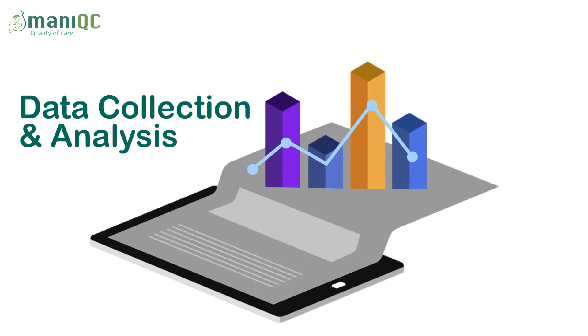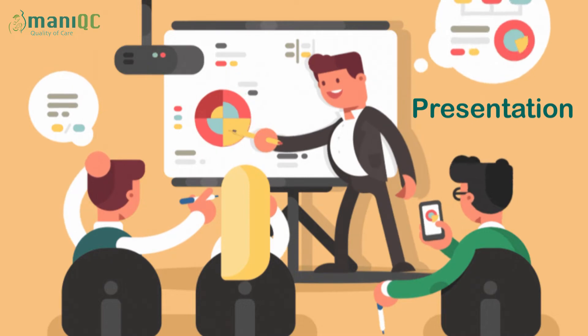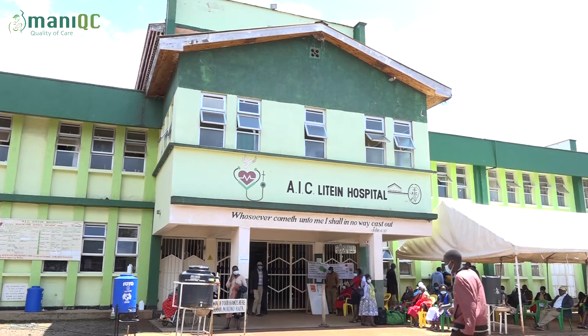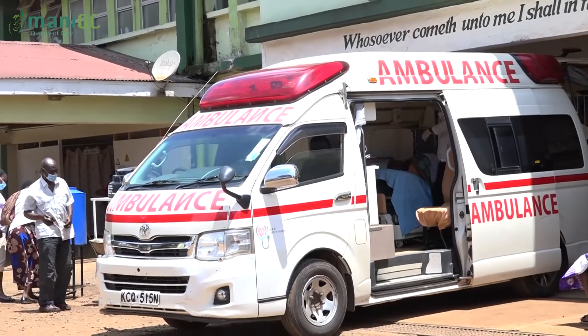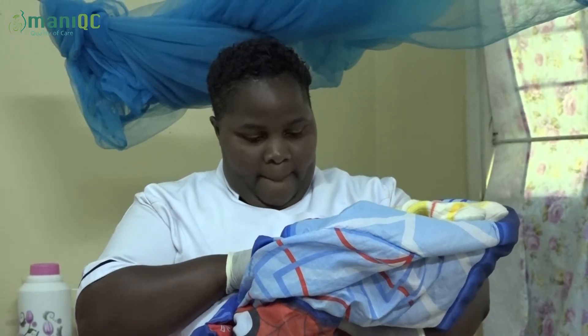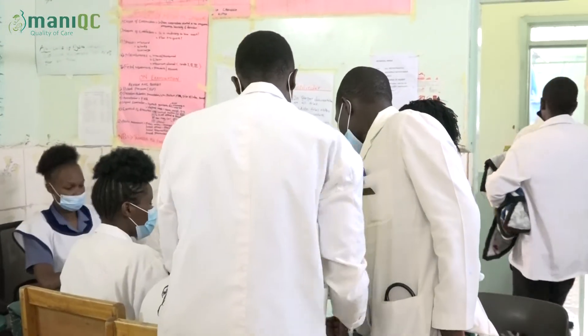The QUIC methodology included data collection and analysis, presentation using QUIC scorecards, dissemination at the facility, and taking action to improve readiness for effective performance of signal functions. Using scorecards with the traffic light system is a good way to assess performance. There is improvement in quality of care, many lives are being saved because of EMOC, and many clients go home happy with healthy, live babies.